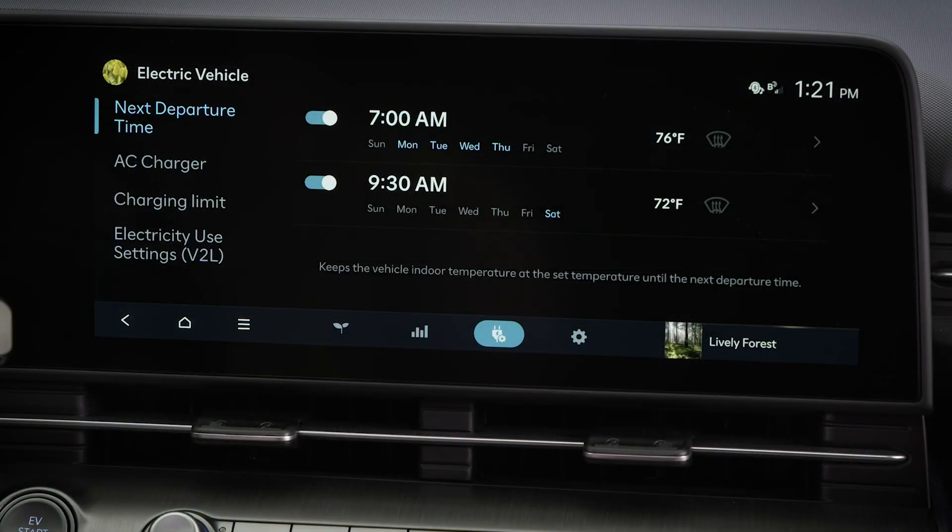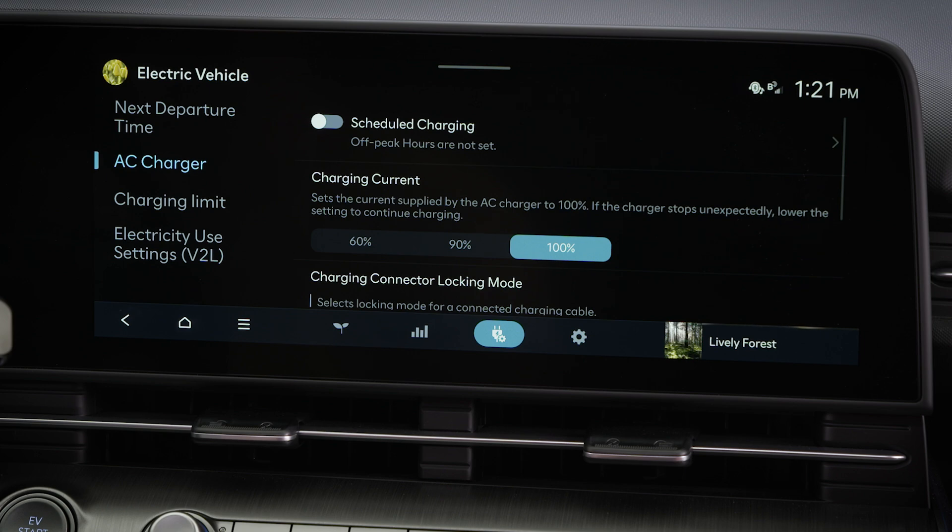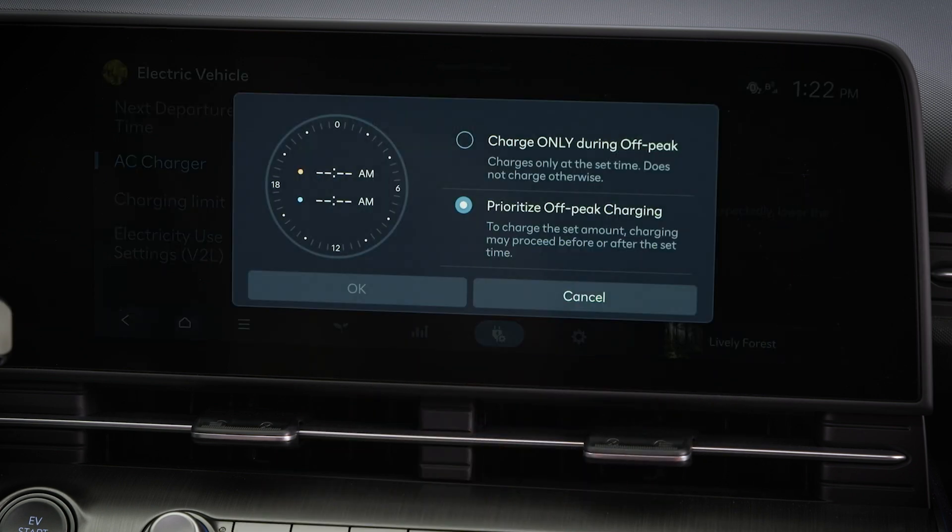To set scheduled charging, select AC charger from the charge management screen and then tap the right arrow next to scheduled charging.